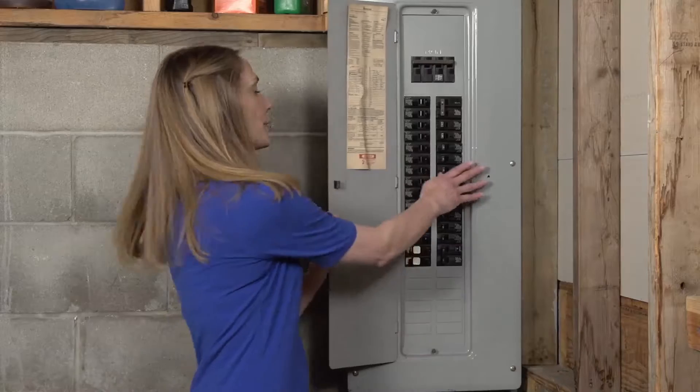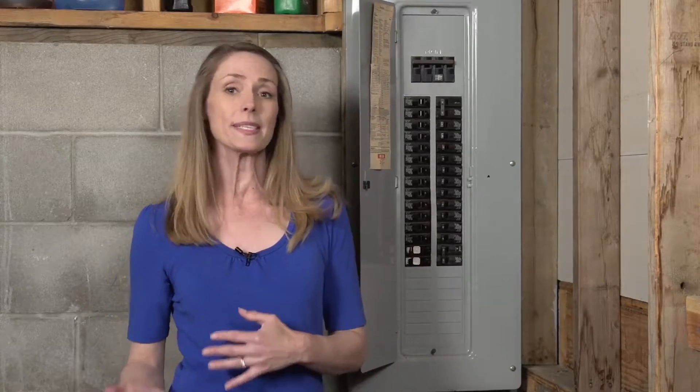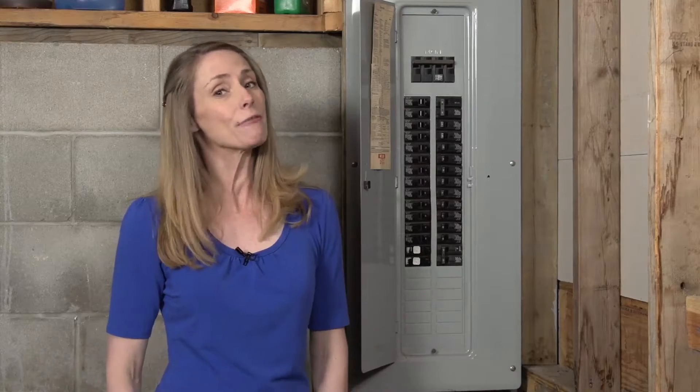Well first, your circuit breakers are constantly tripping. If you find that you're resetting your circuit breakers a few times a week, whereas before you were resetting them a few times a year, your panel is warning you that it needs repairs, an upgrade, or possibly a full replacement.